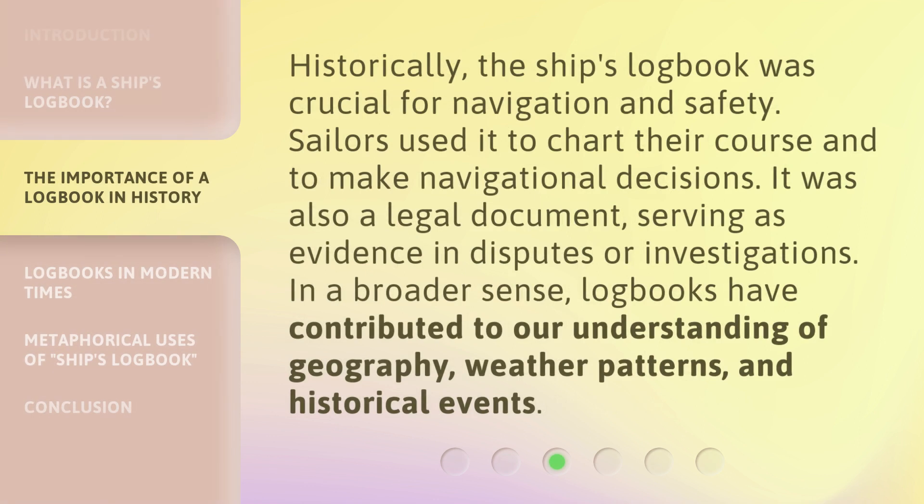Historically, the ship's logbook was crucial for navigation and safety. Sailors used it to chart their course and to make navigational decisions. It was also a legal document, serving as evidence in disputes or investigations. In a broader sense, logbooks have contributed to our understanding of geography, weather patterns, and historical events.